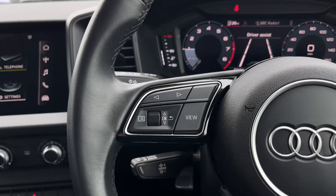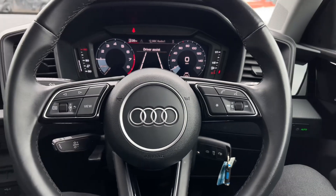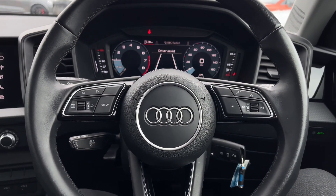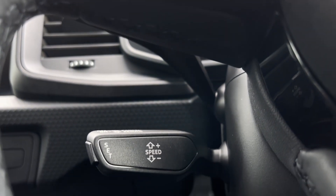The buttons located on the steering wheel keep many of the commonly used functions right at the driver's fingertips, so you can easily keep your attention on the road ahead. The car's cruise control system is controlled by the cruise control stalk, which is perfect for those longer motorway journeys.